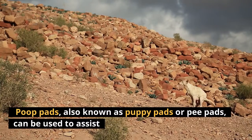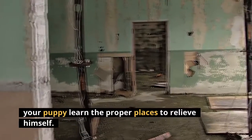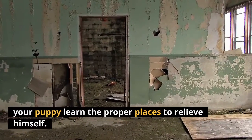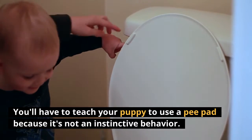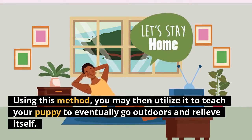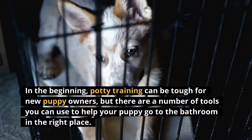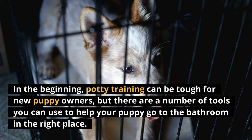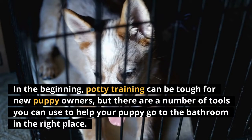Poop pads, also known as puppy pads or pee pads, can be used to assist your puppy learn the proper places to relieve himself. You'll have to teach your puppy to use a pee pad because it's not an instinctive behavior. Using this method, you may then utilize it to teach your puppy to eventually go outdoors and relieve itself. Potty training can be tough for new puppy owners, but there are a number of tools you can use to help your puppy go to the bathroom in the right place.